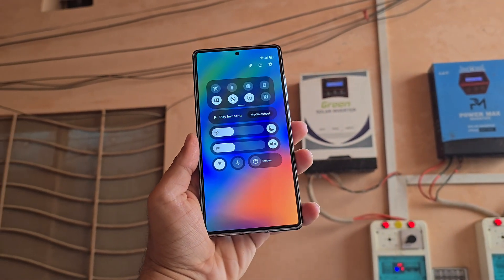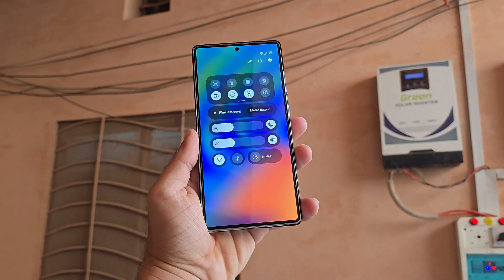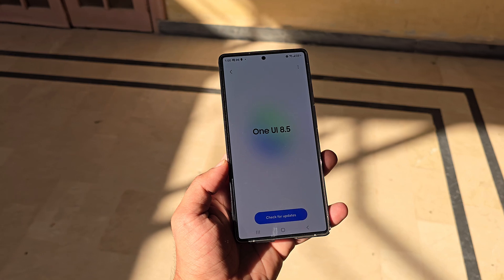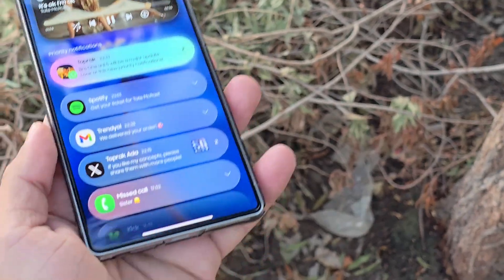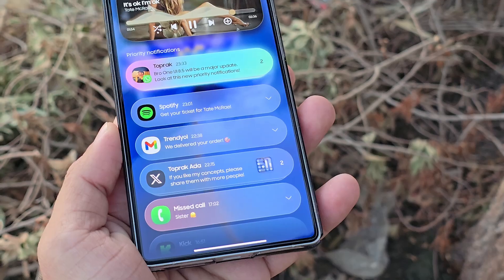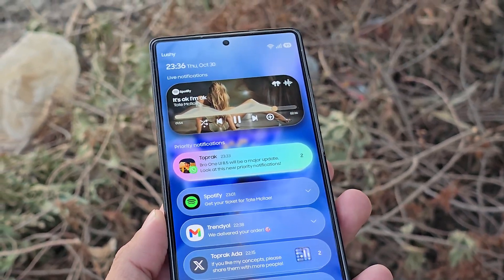Samsung's upcoming One UI 8.5 just leaked again and this time, two powerful hidden features are finally confirmed. One UI 8.5 is dominating the spotlight, as a fresh leak reveals two additional features that are officially set to arrive soon.